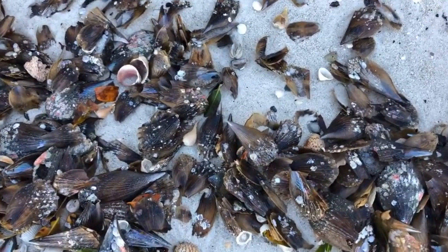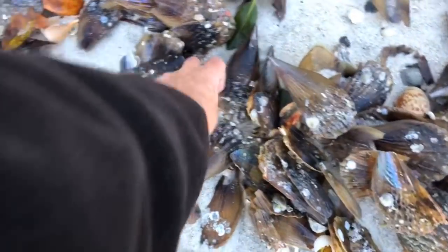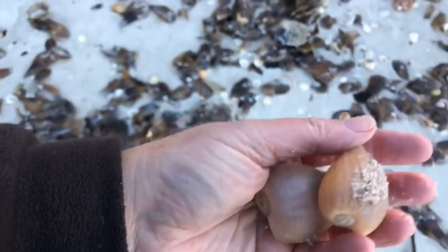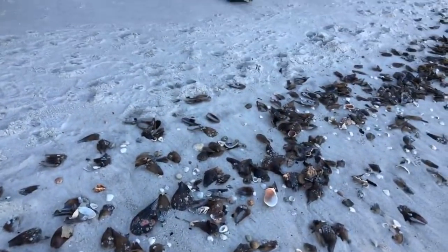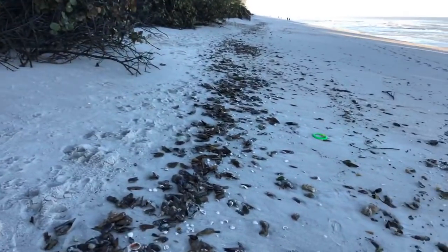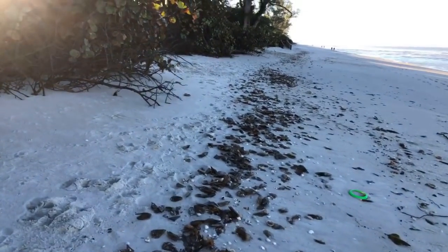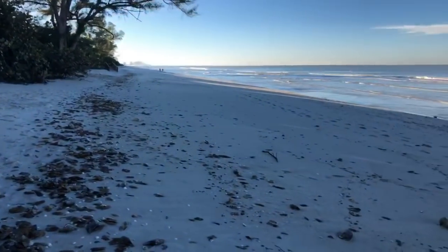I found some great things this morning. Paper figs everywhere. Wow, what an awesome morning. That's all I can say. I got full pockets — my pockets are full of lightning whelks.